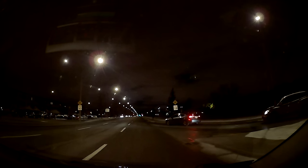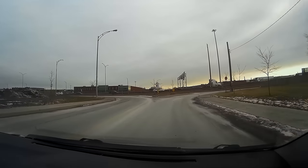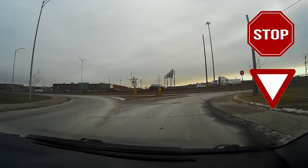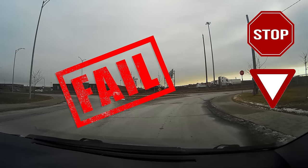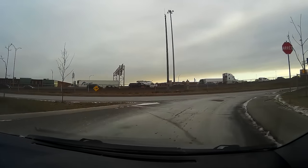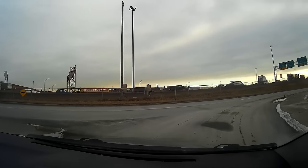Here's something that causes failures at the exam: people are used to seeing a yield when approaching a diagonal stretch, but sometimes it's a stop sign. Since both panels are red and white, people sometimes get a quick glimpse, confuse it with a yield, and don't stop completely — and that's usually a failure at the exam. So be sure to check the panel carefully. If it's a stop, you must stop completely even if there's no one around.